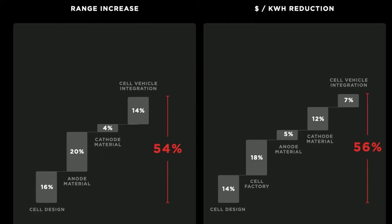By changing the physical cell design to that tabless design, changing the anode to a pure silicon anode, changing the electrode process to a dry electrode process, and also making some changes to the cathode as well as further integrating the battery into the vehicle structure, Tesla estimates they can reduce cost by 56% per kilowatt hour while also improving range by 54%. However, Tesla did say it won't be for another three years till we start seeing these cells in Tesla vehicles. This is great news because Tesla will be able to further reduce the cost of their vehicles while also increasing range, and allows them to announce things like the $25,000 Tesla.